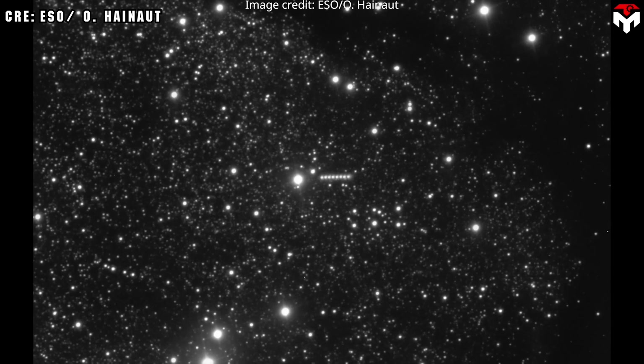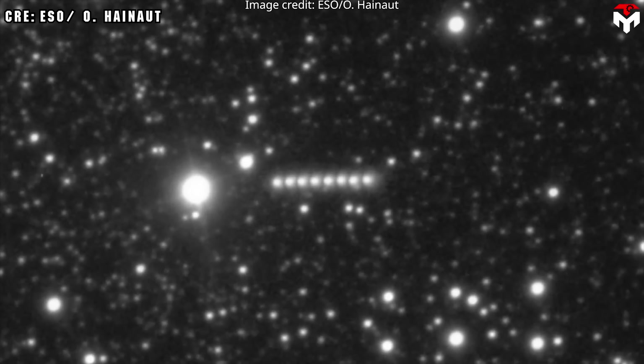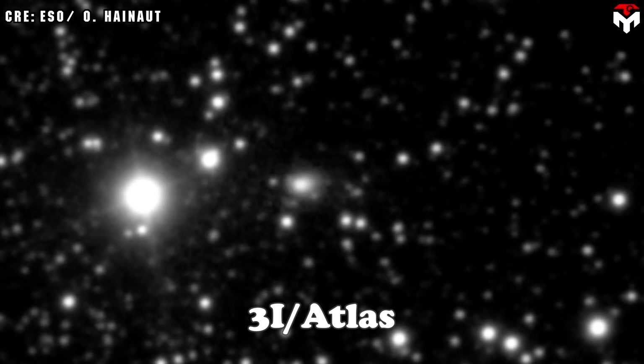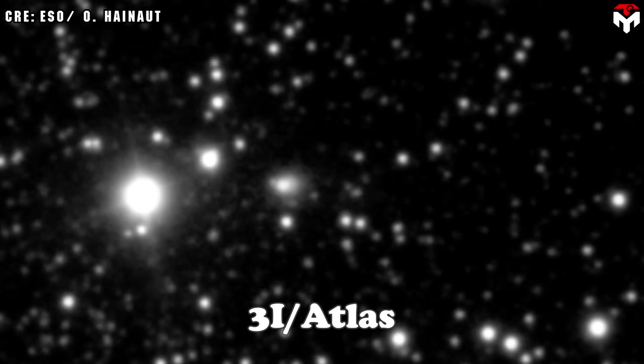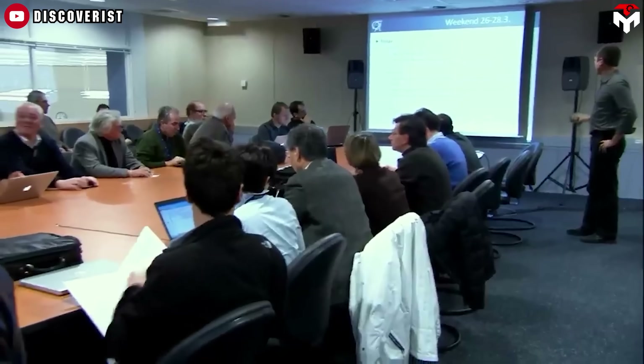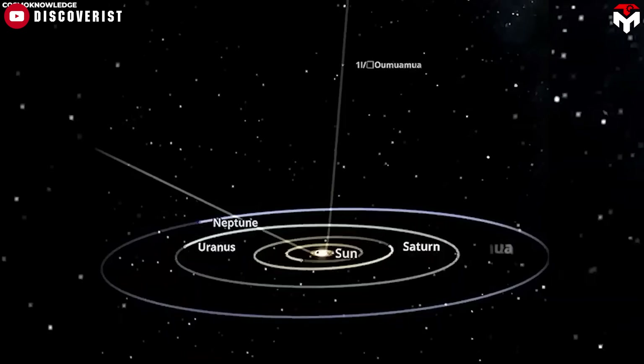Some streaks on the image are caused by cosmic rays hitting the camera, but they do not hide the comet's shape. Despite some streaks, the overall image quality is high, allowing scientists to study the comet with great clarity. This image helps scientists understand what the comet is made of and how it behaves as it moves through our solar system.